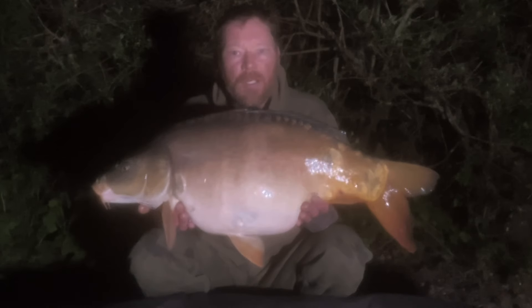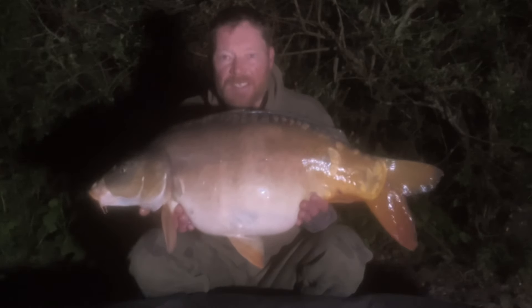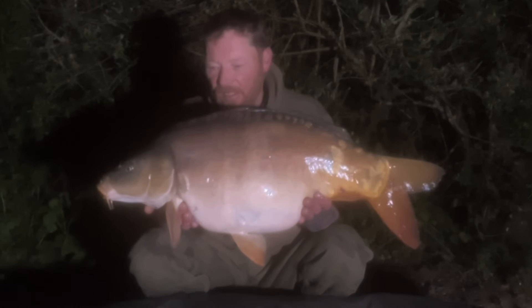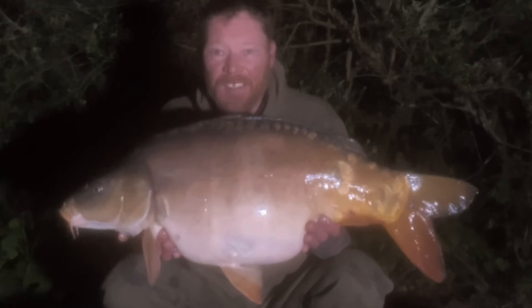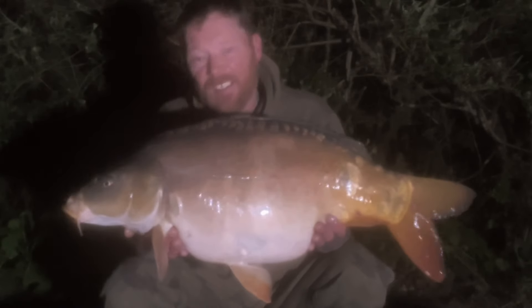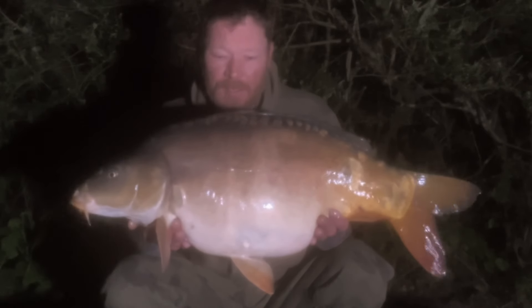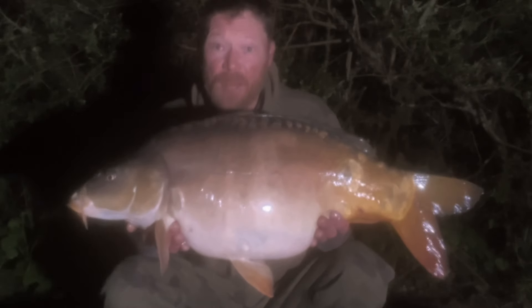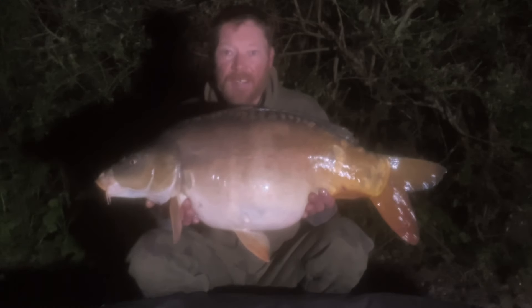Half past two — another run on the left rod. 23 pounds. If it keeps coming out at late hours in the night it could make for a long week because I'm not getting many bites in the day. See what happens though. Run times are definitely early mornings — get this one back.